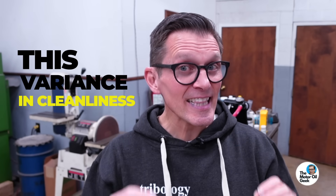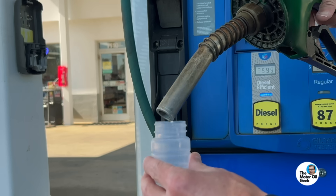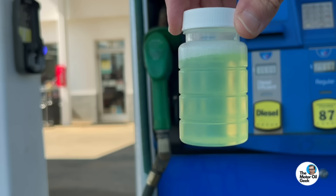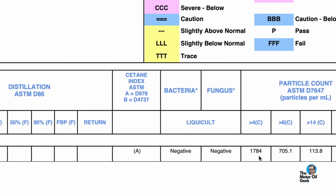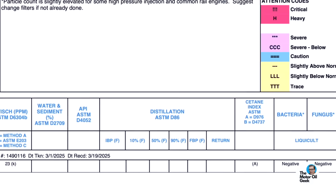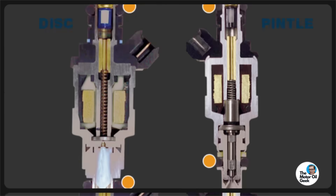This variance in cleanliness compared to the ASTM standard and what the engine actually needs got me wondering, so we took four random samples from local stations and sent them off for particle count testing. The results matched what Matt was talking about. Two samples came in around 1,500 parts per million greater than four microns — those clearance-sized particles. But one sample came back over 15,000 parts per million greater than four microns, showing there really is a giant difference in diesel fuel cleanliness in the market.